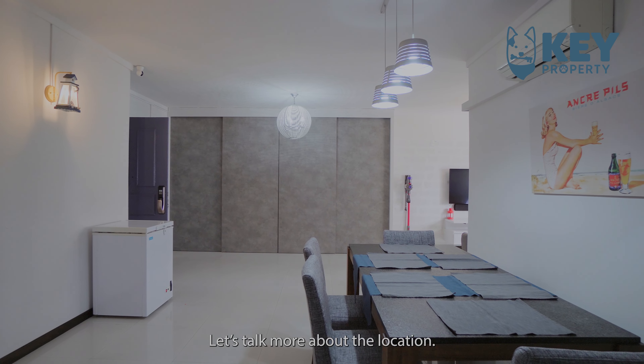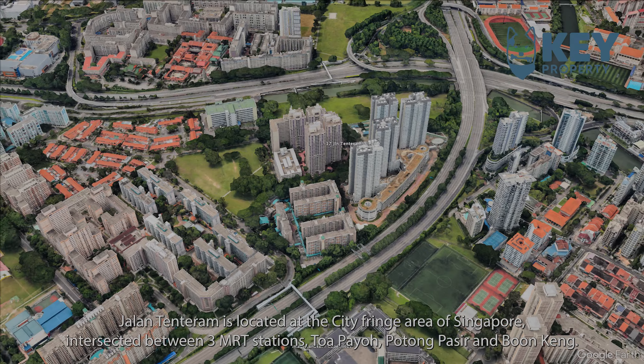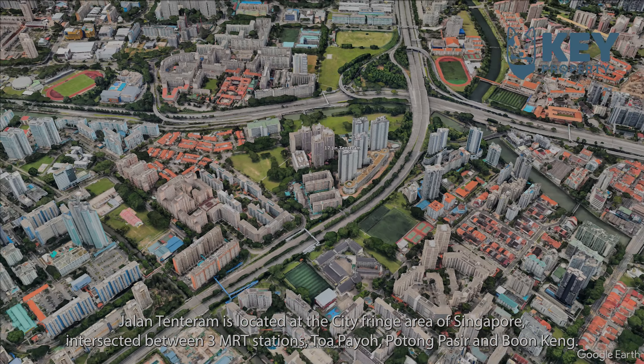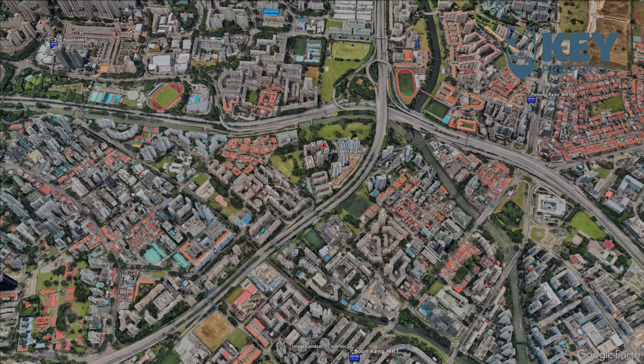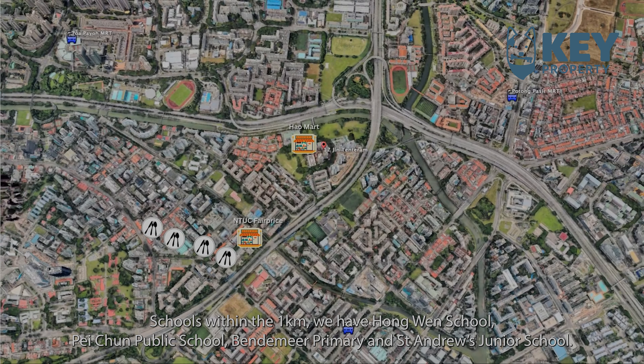Let's talk more about the location. Jalan Tunturam is located at the city fringe area of Singapore, intersected between three MRT stations — Tua Payoh, Potong Pasir, and Boon Keng. Just minutes' walk away, we have amenities such as Haig Road Market, FairPrice, and plenty of food choices. Schools within 1km include Hongwen School, Pei Chun Public School, Vandermil Primary, and St. Andrews Junior School.